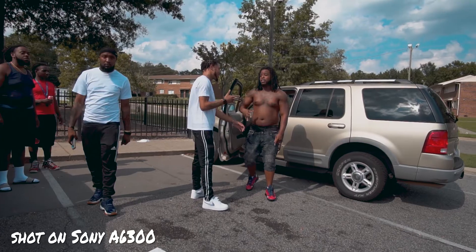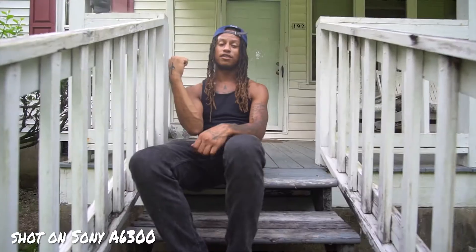The final reason why I actually bought an a6300 rather than the other four cameras is the price. I did not purchase a brand new camera — I actually found a great deal on just the body. I know a lot of music video directors that at one point used an a6300.